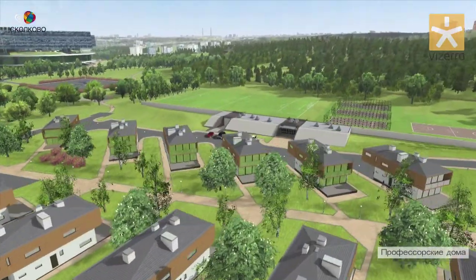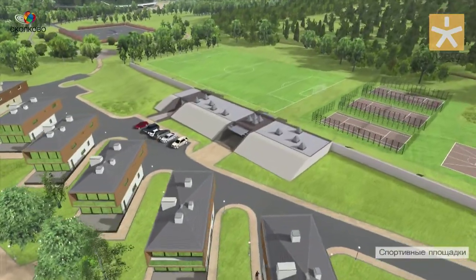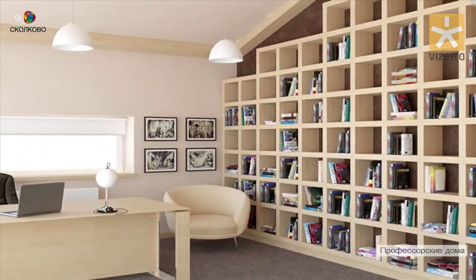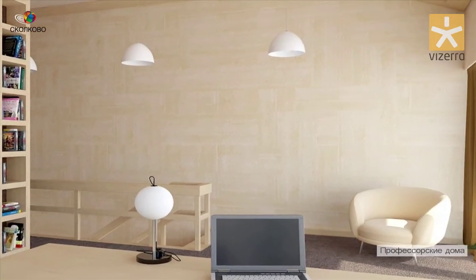As a result, your customer gets the maximum feeling of the property. This way, you reinforce the procedure of decision-making to buy part of your project. It's a win-win situation for both parties.